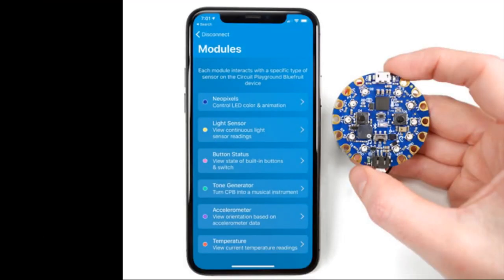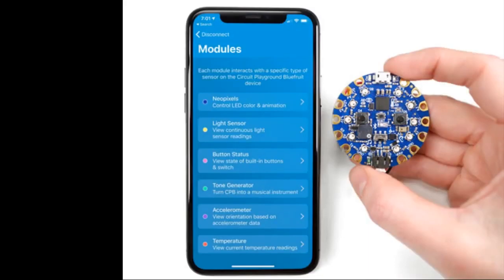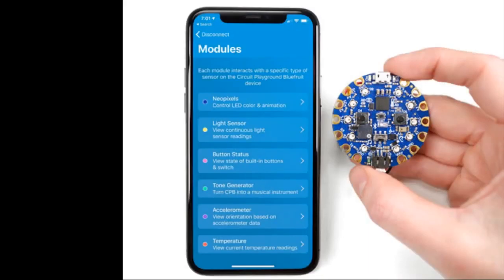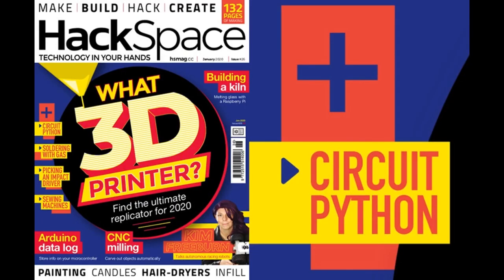We have another update to our Bluefruit Playground app. If you have a Circuit Playground Bluefruit and you've downloaded the app on iOS, an update has already been pushed to you. New features include: control LEDs — color and animation; view light sensor readings; view state of built-in buttons and switch; turn the Circuit Playground Bluefruit into a musical instrument; orientation based on accelerometer data; view temperature readings; and much much more.